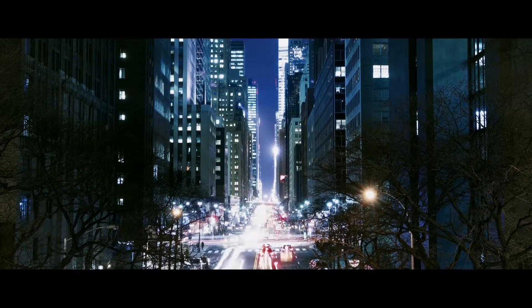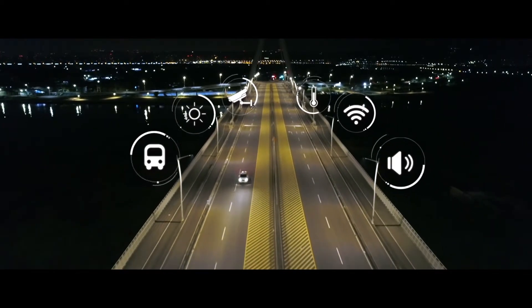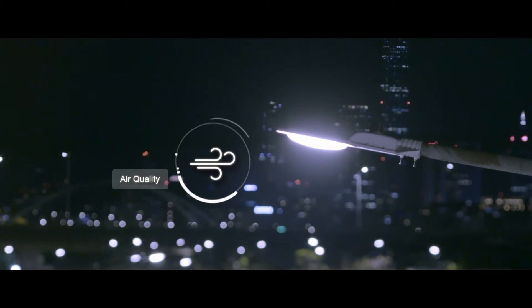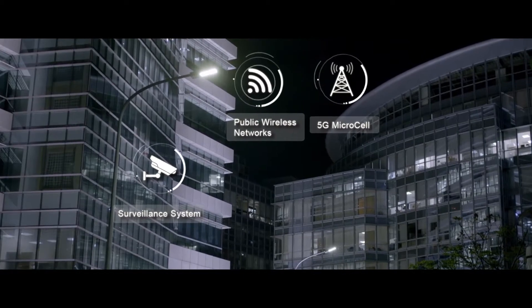In smart cities, street lighting not only provides general illumination but can also detect the surrounding environment, including weather conditions, air quality, noise conditions, and traffic monitoring, as well as provide access to public wireless networks.